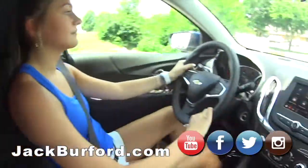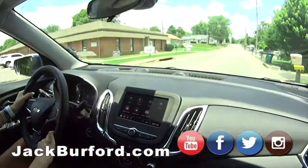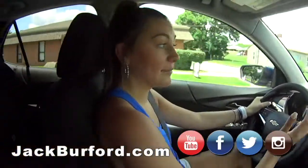This is really nice and this has teen driver technology. Yes, which is perfect for me because I am a teen. Exactly.